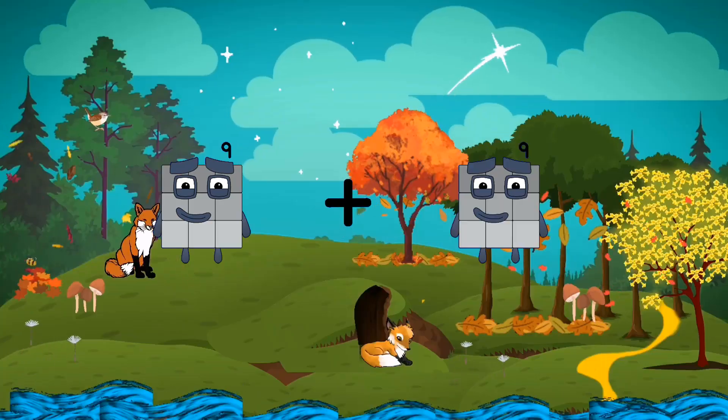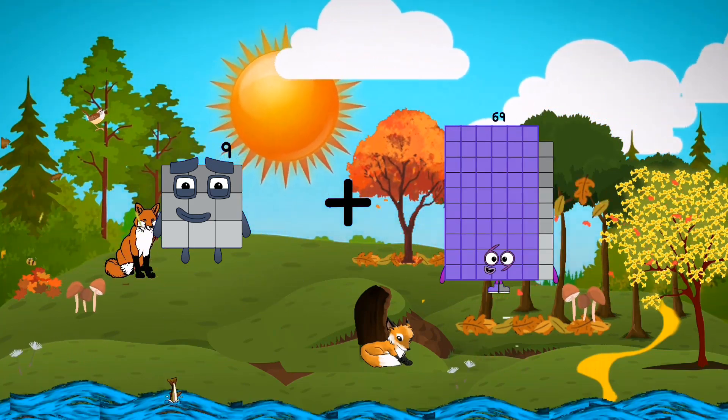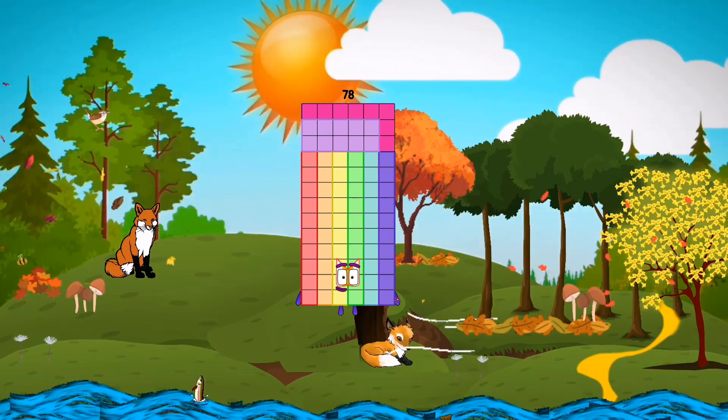Nine plus sixty-nine equals seventy-eight.